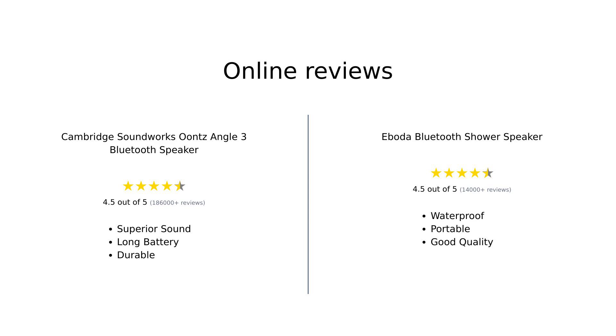Overall, the Cambridge Soundworks Ounce Angle 3 is celebrated for its superior sound quality. Reviewers appreciate its value for money, especially when compared to other brands. Meanwhile, the Iboda Bluetooth Shower Speaker is recognized for its excellent water resistance, portability, and solid sound quality for shower use. It's highly recommended for those looking to elevate their shower experience or outdoor fun.